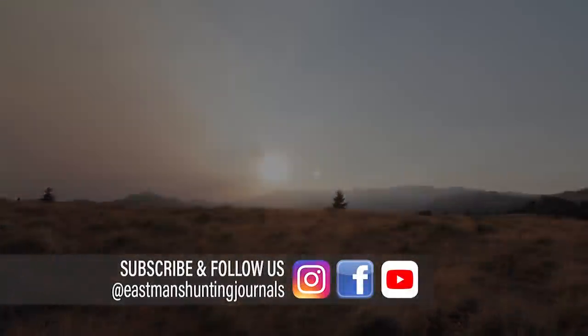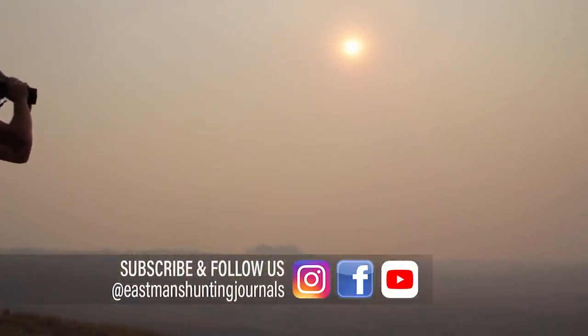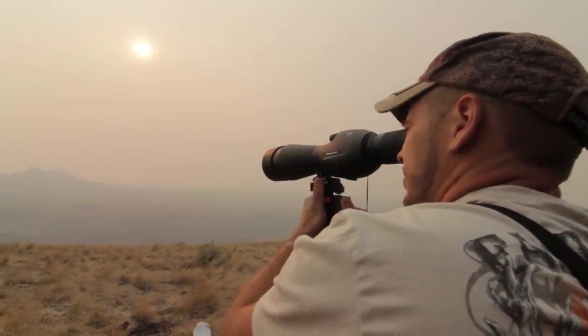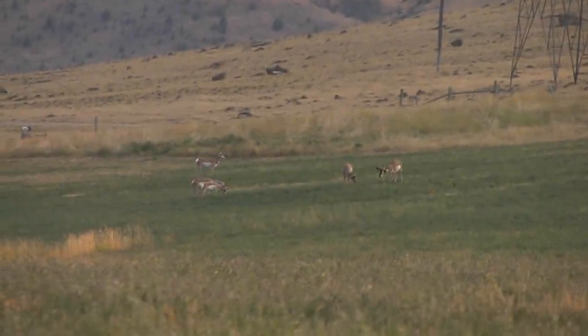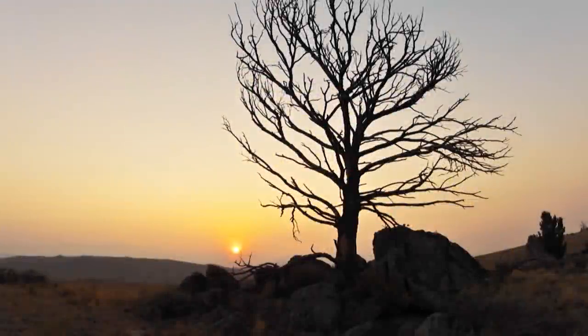Here we are in Montana on day one of our antelope hunt. Matt just showed up a couple hours ago and we're going to see if we can locate a buck to put a stock on this evening. Smoke just blasted in here with the wind — we've got fires to the west of us making visibility pretty difficult. Although antelope sightings were few and far between, Jordan did manage to turn up a good buck just before sunset, giving him hope for day two.